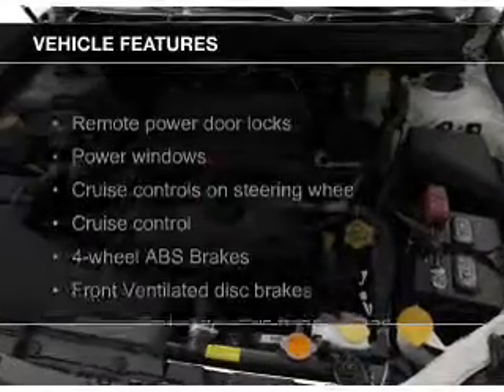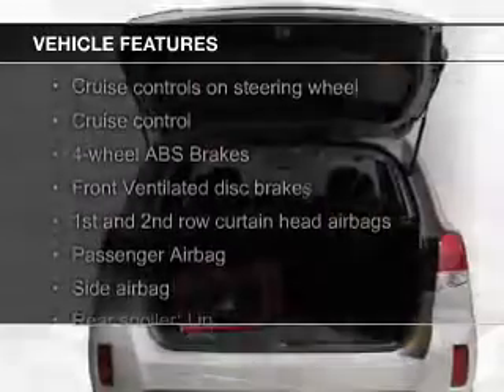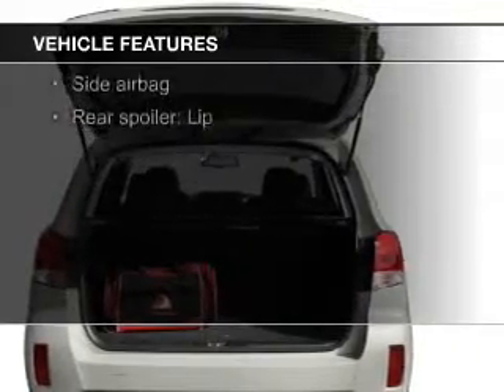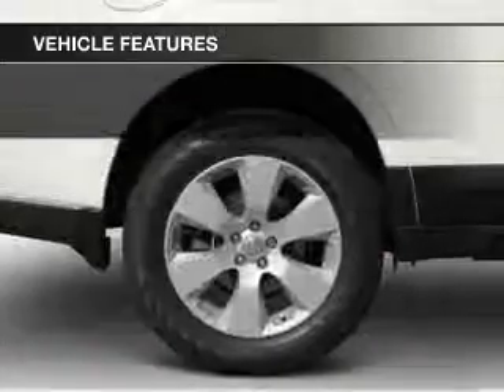The features include leather seats, digital audio input, an auxiliary input, alloy rims, tilt and telescopic steering wheel, and a spoiler.